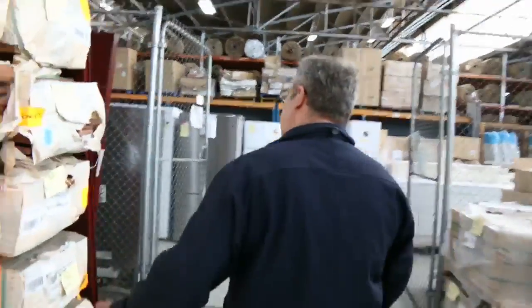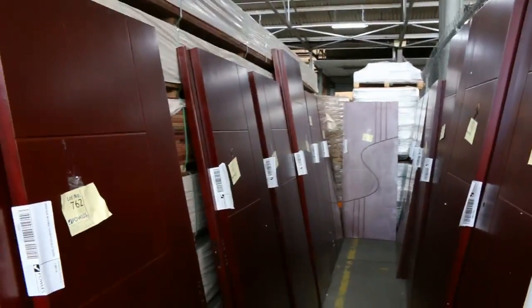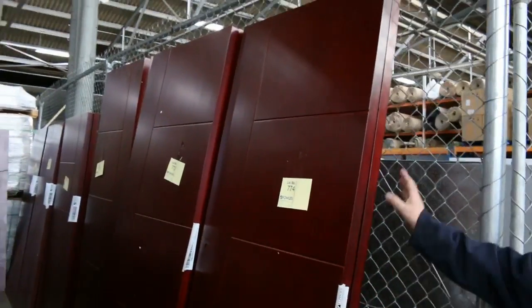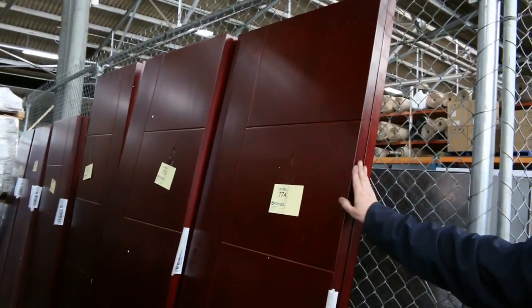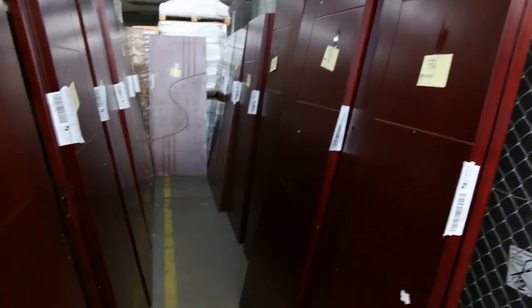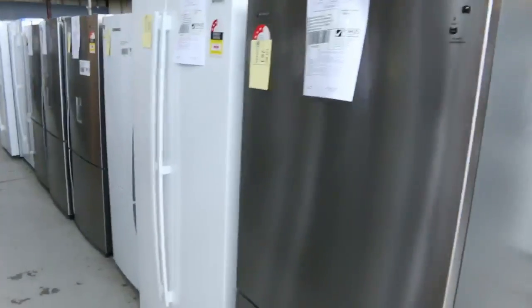These beautiful - almost a jarrah color - stained internal doors. Some are in pairs as double door openings, others are single door openings, but a whole range of sizes and styles with a beautiful internal feature pattern. Okay, a quick sneak peek of the home renovators section on our way through.